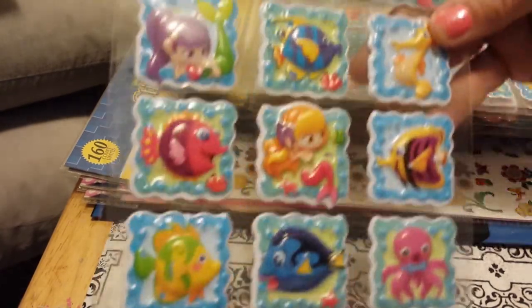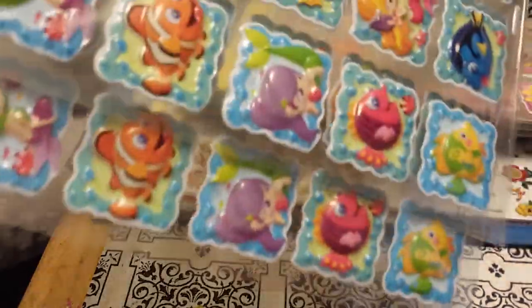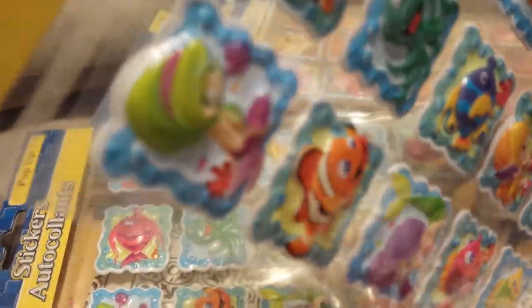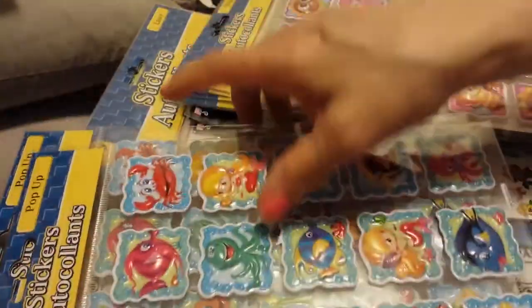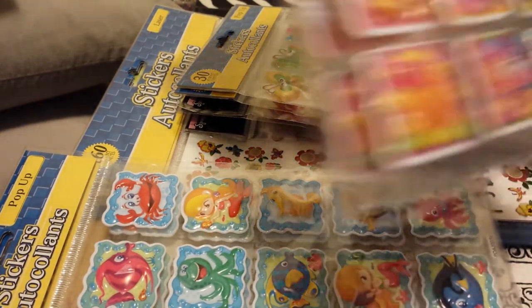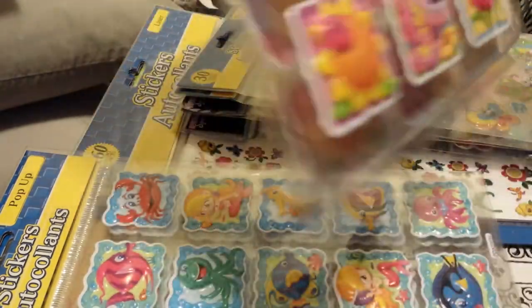First, at Dollar Tree I got these stickers — they're like puffy stickers and I absolutely love them. I got two of them because I'm going to do a mixed collection based on these. It's summertime themed — there's a mermaid, a fish, a crab, and an octopus. I also got two packs of these other puffy ones, they're absolutely gorgeous, and I'm going to make a mixed collection based off these too.